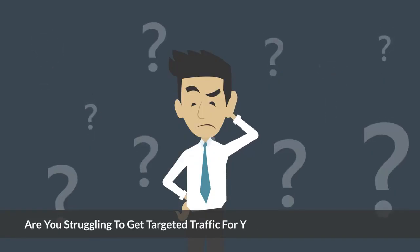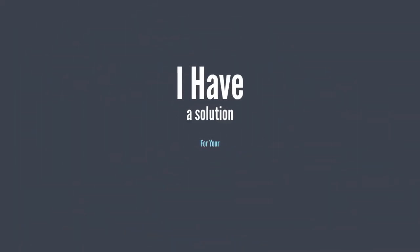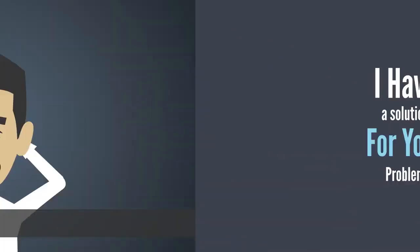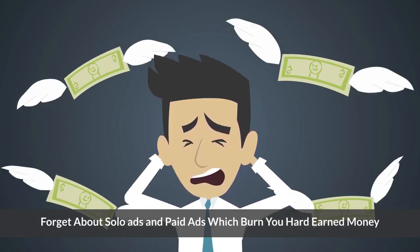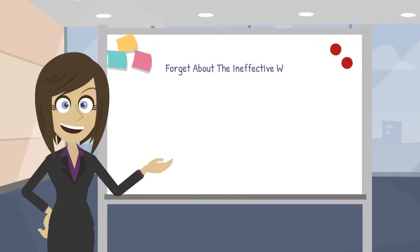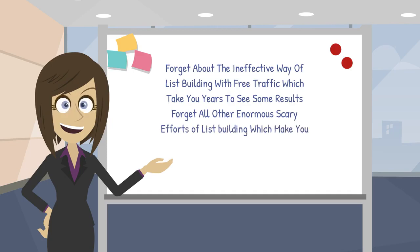Are you struggling to get targeted traffic for your make money online offers? Forget about solo ads and paid ads which burn your hard earned money. Forget about the ineffective way of list building with free traffic which takes you years to see some results. Forget all other enormous scary efforts of list building which make you feel so exhausted and depressed going nowhere.